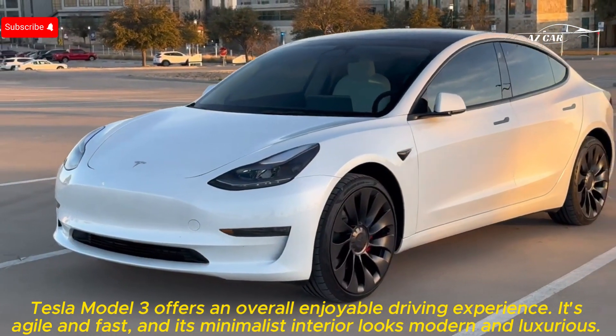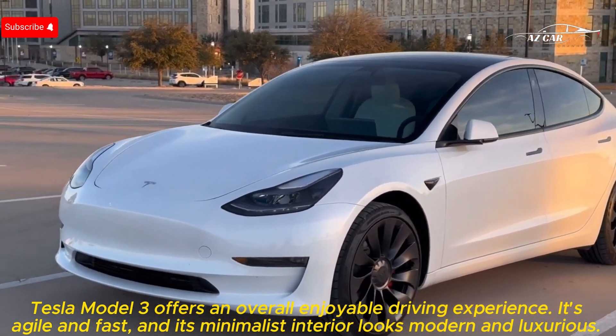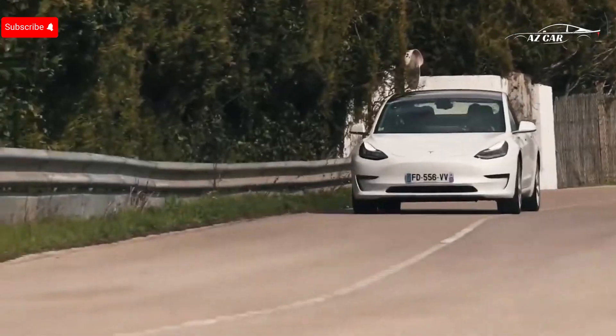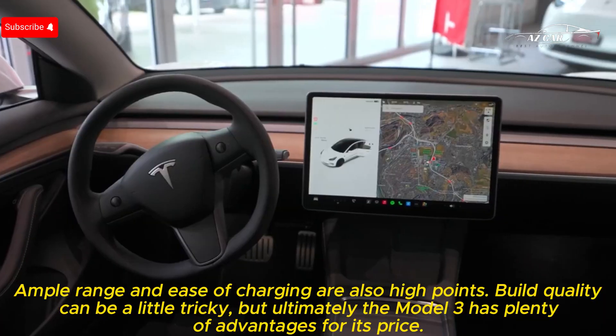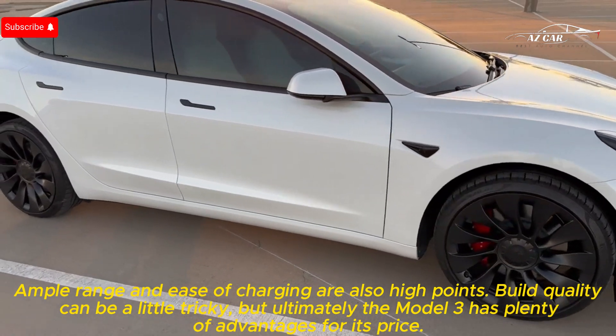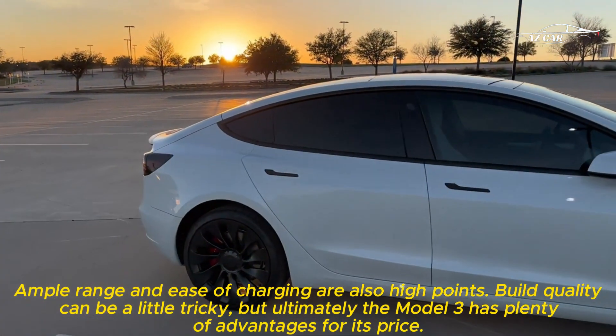The Tesla Model 3 offers an overall enjoyable driving experience. It's agile and fast, and its minimalist interior looks modern and luxurious. Ample range and ease of charging are also high points. Build quality can be a little tricky, but ultimately the Model 3 has plenty of advantages for its price.